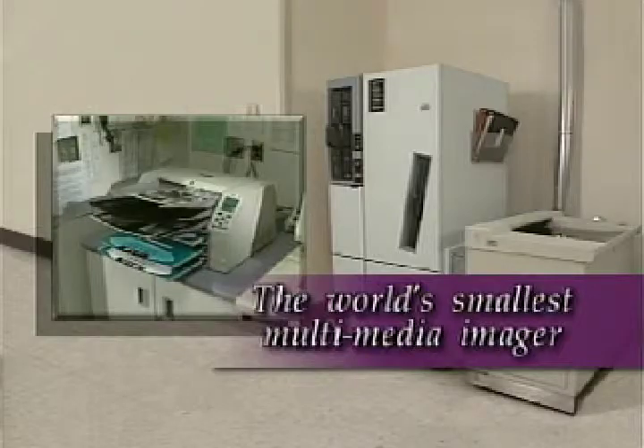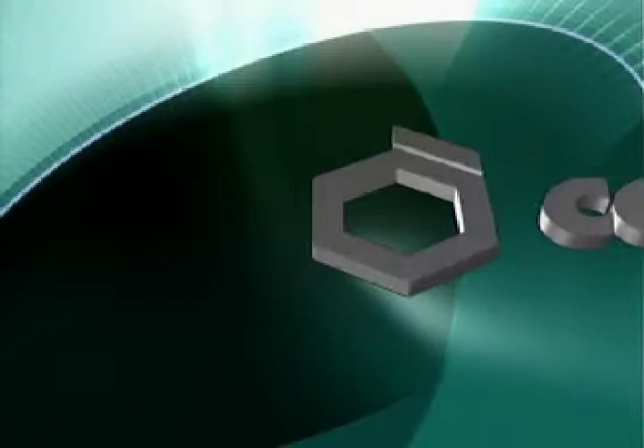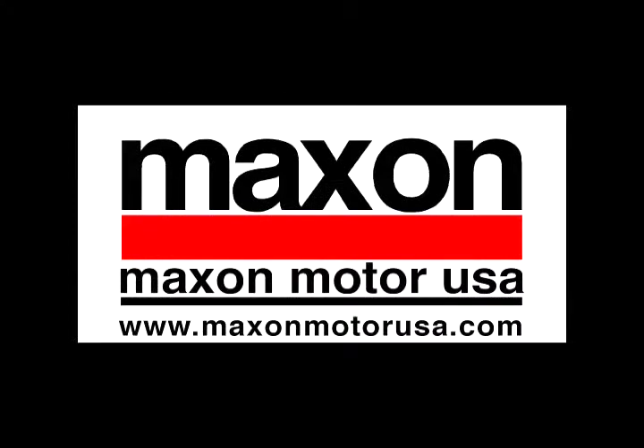Maxxon components provide smooth and accurate motion necessary to meet Kodonics' superior specifications for their Horizon multimedia medical imager.